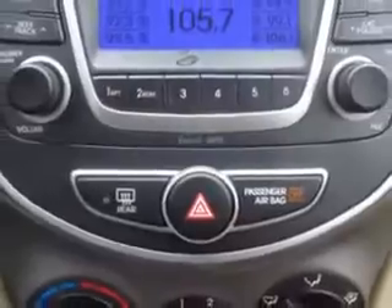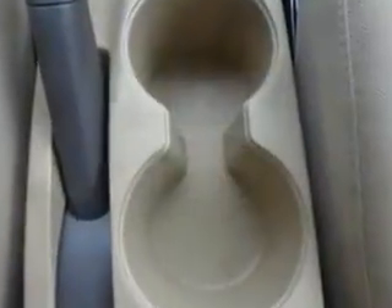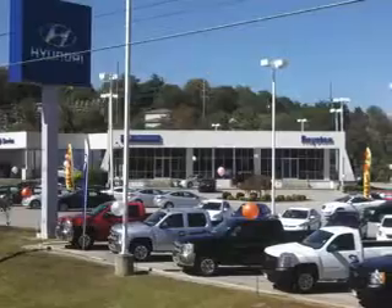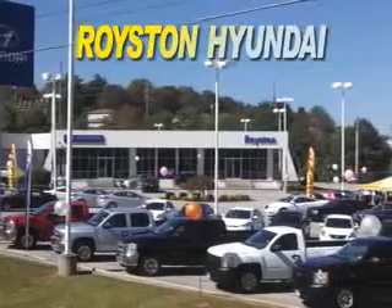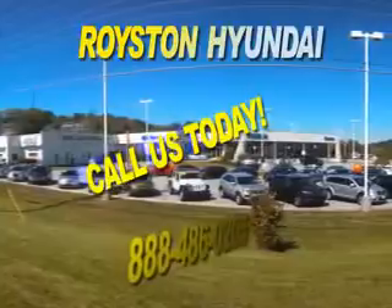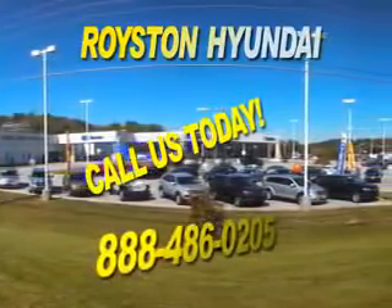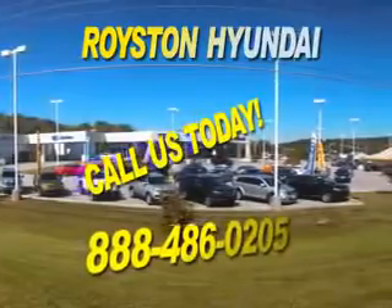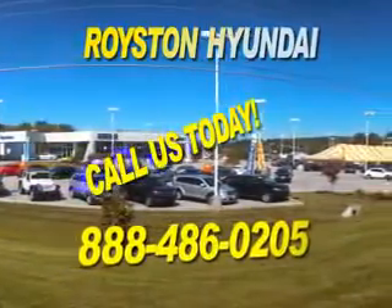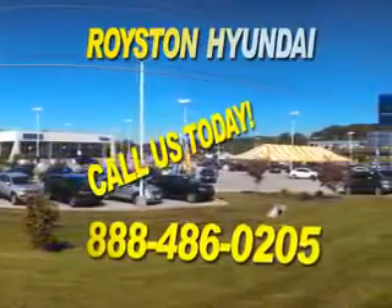Enjoy the drive and have peace of mind in this 2014 Hyundai Accent. See us at Royston Hyundai today. We know that you have high expectations, and as a car dealer, we enjoy the challenge of meeting and exceeding those standards each and every time. Allow us to demonstrate our commitment to excellence. Our helpful staff is always available to answer any question you may have about purchasing a new or used car at 888-486-0205. We look forward to the opportunity of working with you.